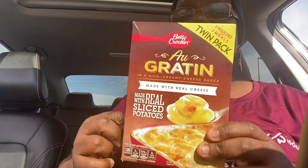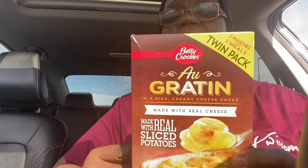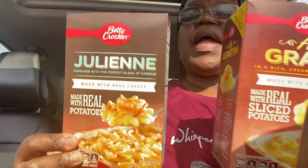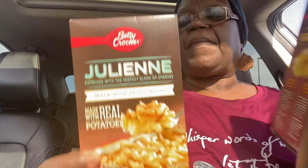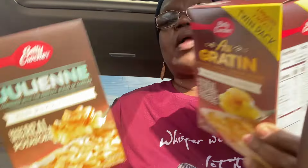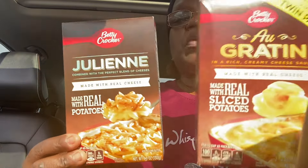I did pick up the Betty Crocker twin pack of Au Gratin Potatoes — this is a great deal, you guys. You get two packs in here for $1.25. I also picked up the Julienne. Now this is not a double pack, but I wanted them anyway. So I got the twin pack of the regular Au Gratin and I got a pack of the Julienne Potatoes. These are great to have.